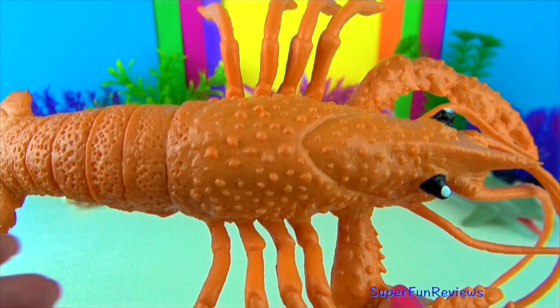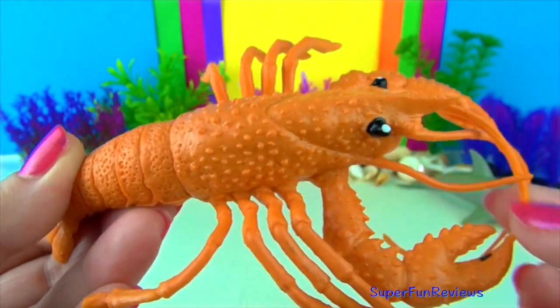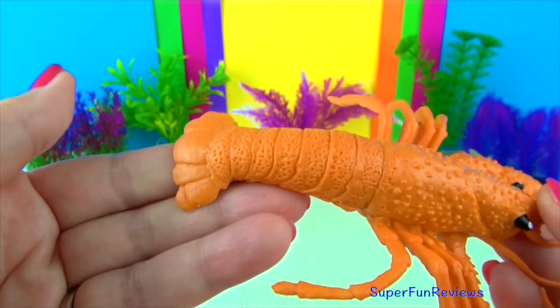Lobsters are 10-legged creatures, just like shrimps and crabs, their closest relatives. The lobster moults its shell each year to grow a new larger one.